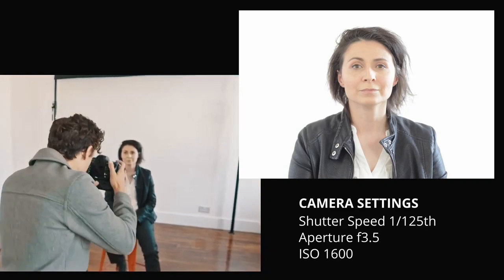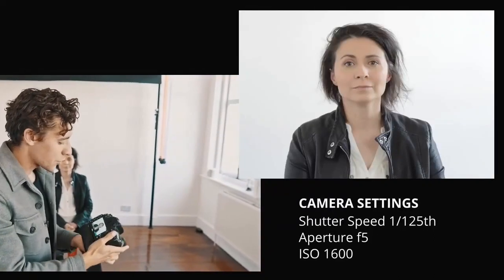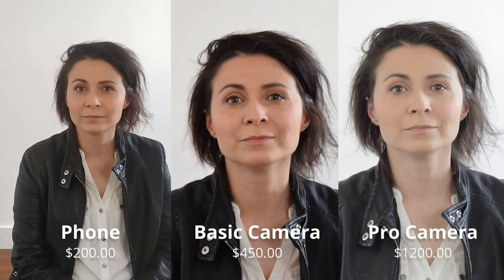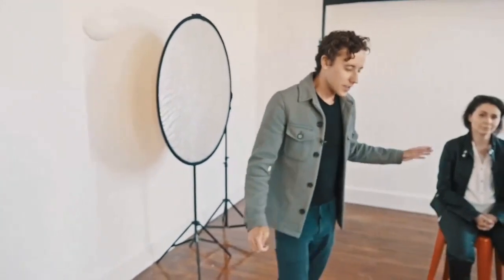Let me adjust — I'll take it down to f5 on the aperture. Now compare the three: the phone, the cheap camera, the expensive camera. It's the same image. Doesn't that tell you something interesting? It's not your equipment, it's the light.